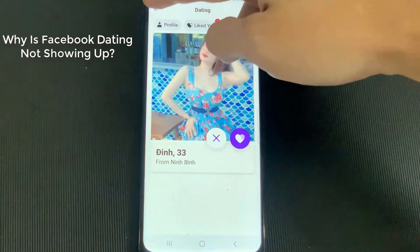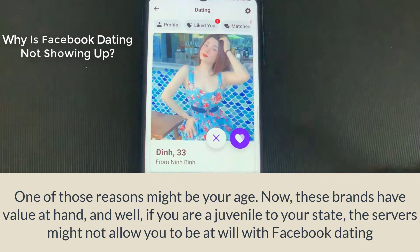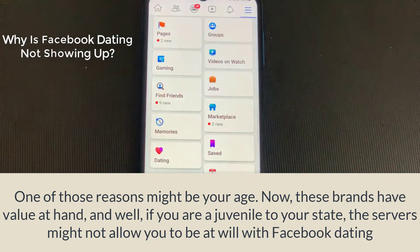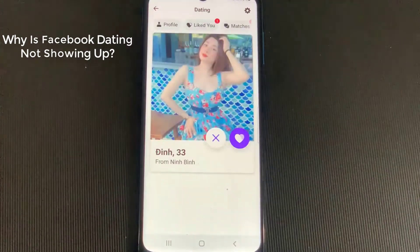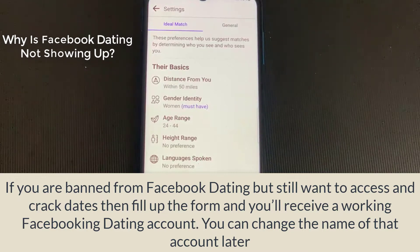Why is Facebook Dating not showing up? There could be varied reasons why it is not available for you. One of those reasons might be your age. If you are a juvenile in your state, the servers might not allow you to access Facebook Dating. If age is the barrier, there is nothing that could or should be done — wait for your time.